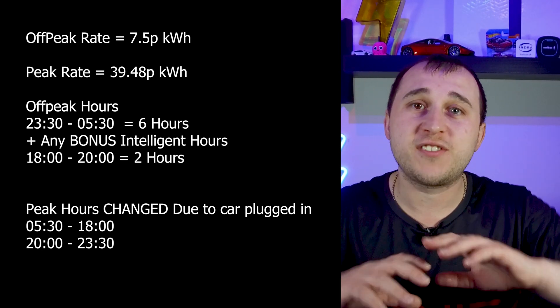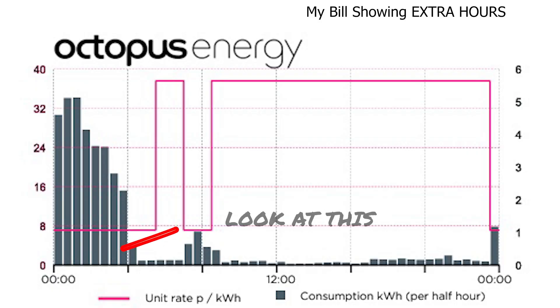And that's not just for the car — it's for the entire house, which means you can do extra dishwashing and washing loads if you know that there are extra hours. However, if you're a battery storage customer charging up on off-peak electricity, this could actually be a problem — we'll get back to that.